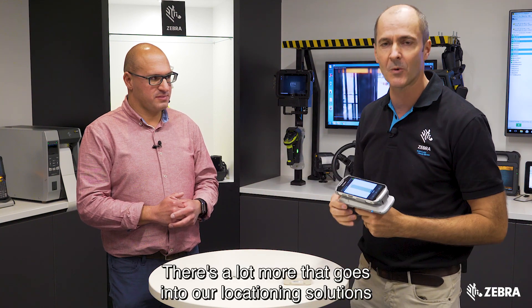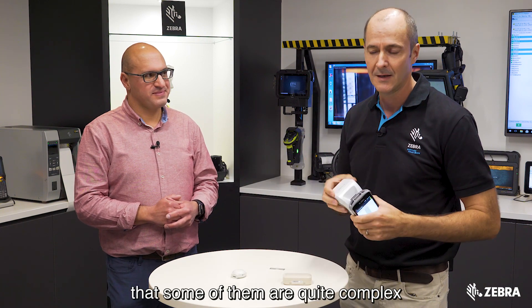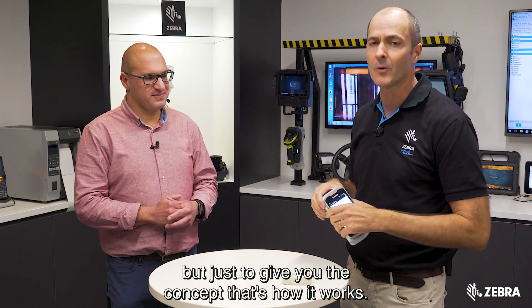As I said, it's really simplified — there's a lot more that goes into our locationing solutions and some of them are quite complex, but just to give you the concept, that's how it works.